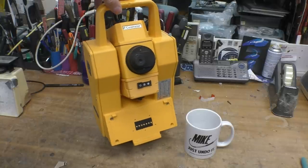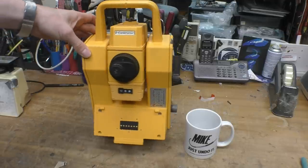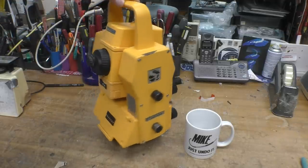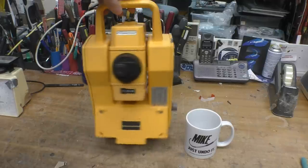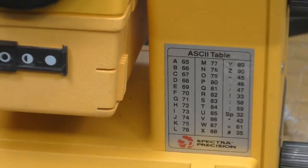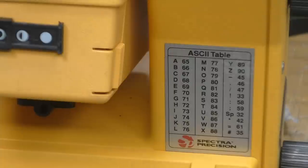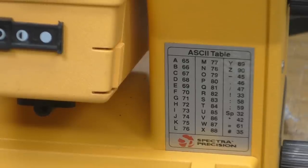Obviously there'll be differences in precision, and I'd imagine GPS is used a lot more these days than when this was produced. One puzzling thing I just don't understand — there's an ASCII code table on the front. Someone familiar with these might explain why you'd want an ASCII code table on a measuring instrument like this. They've clearly gone to the trouble of doing a nice high-quality label, so it seems a rather odd thing to have there.